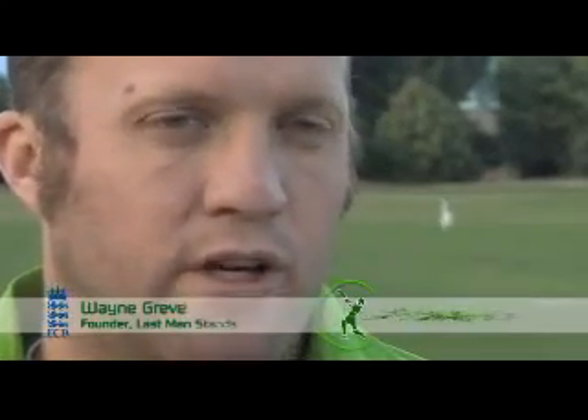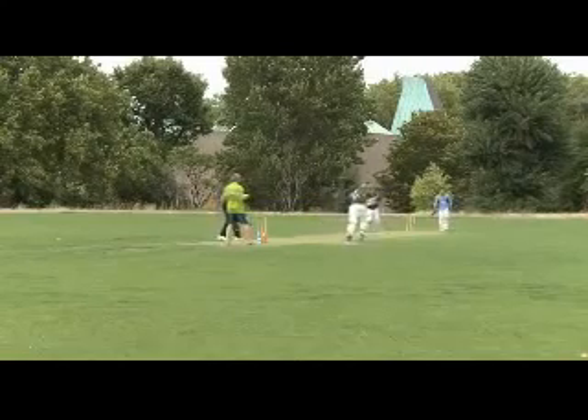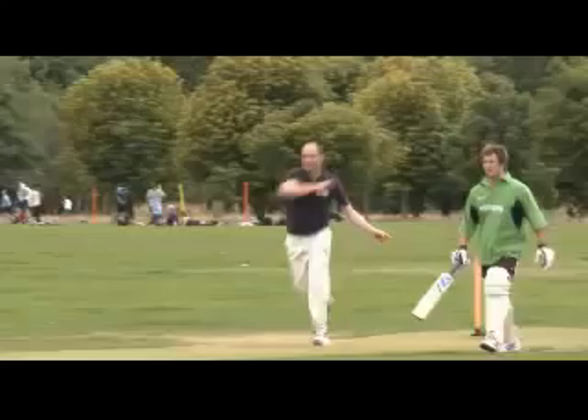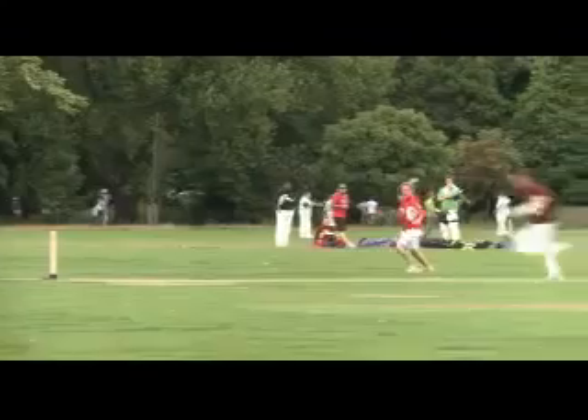One of the things we're quite proud of with Last Man Stands is that it's very accessible. So if you want to enter, you don't have to have your own club. You might only have six players, but if you want to get up to eight players, you just go onto the Last Man Stands website, you register your team, or you phone the local area manager, pass on your details, and we place you in a league of suitable strength.